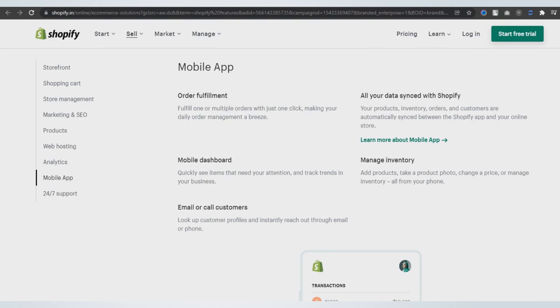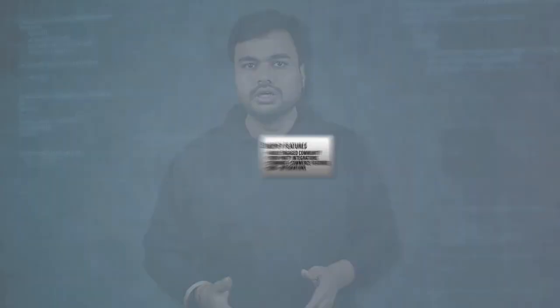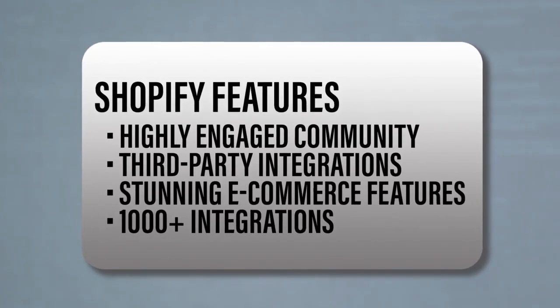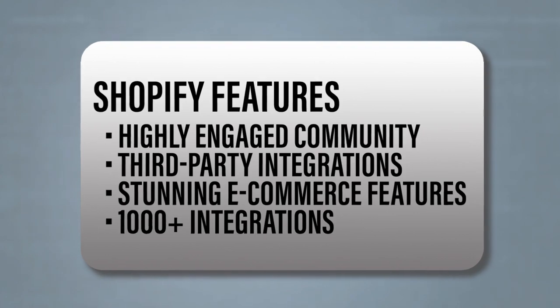Additionally, it provides APIs for which you can ask the technical team to integrate. Along with a wide range of themes, it allows you to customize without the assistance of a developer, but if you want to add HTML and CSS, it has access for that too. Shopify has far more apps than their competitors and their lead in apps is just getting bigger. Some other features include a highly engaged community, third-party integrations, stunning e-commerce features, and more than 1,000 integrations available.